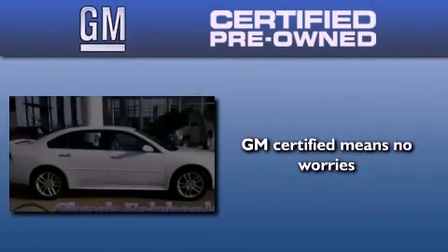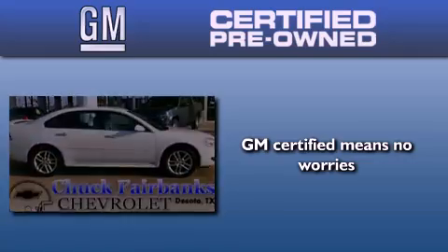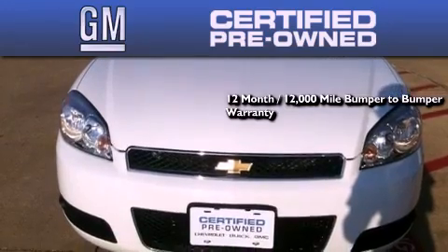A GM certified used vehicle can deliver more satisfaction and certainty than any ordinary used vehicle. A GM certified means you get a 12-month, 12,000 mile bumper-to-bumper warranty.